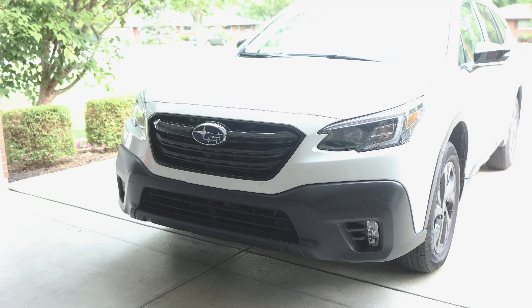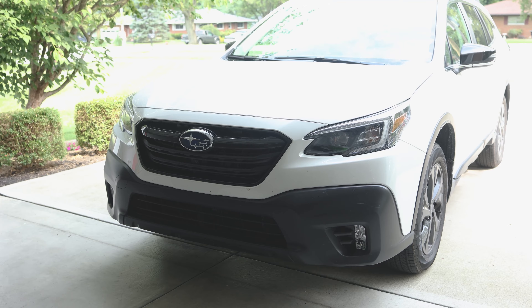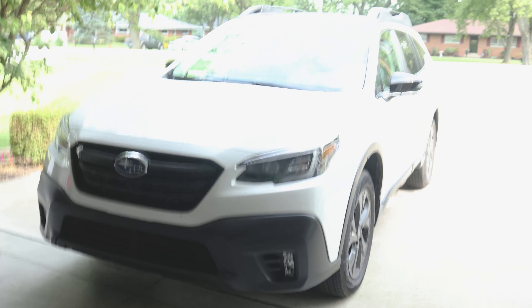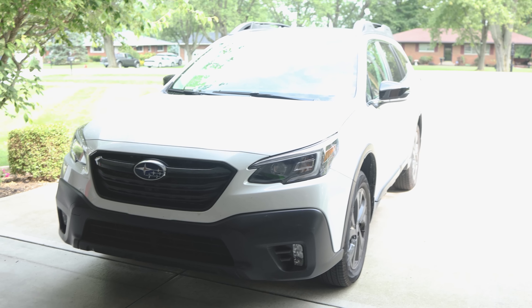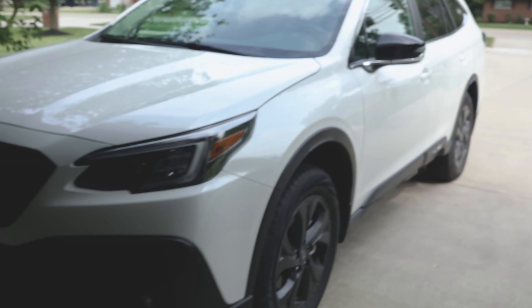Looking at the front, the other trim levels have some chrome here, but this has none — it's all blacked out. Previously I had a 2018 Subaru Black Edition Forester, and this looks very similar to that.